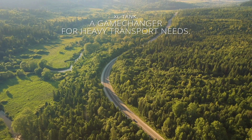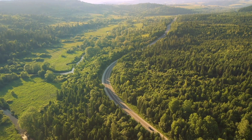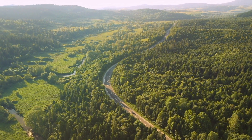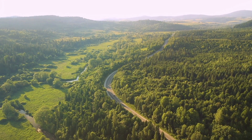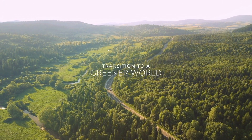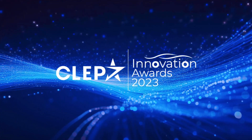XL Tanks offer a game-changing zero emissions solution for heavy-duty vehicles, decarbonizing heavy transport. With XL Tanks, let's transition to a greener world.